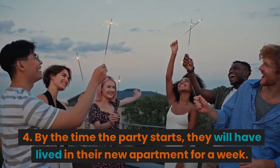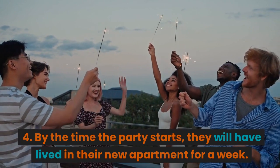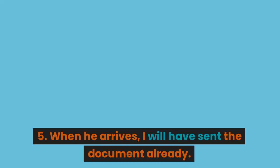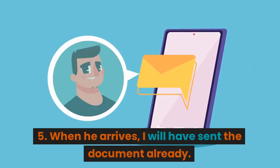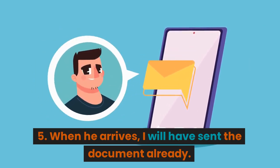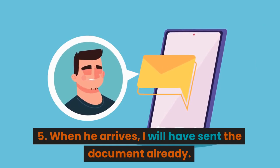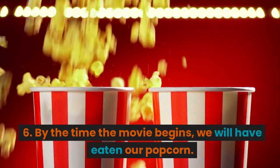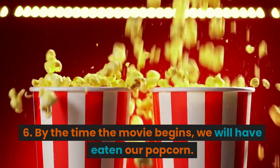4. By the time the party starts, they will have lived in their new apartment for a week. 5. When he arrives, I will have sent the document already. 6. By the time the movie begins, we will have eaten our popcorn.